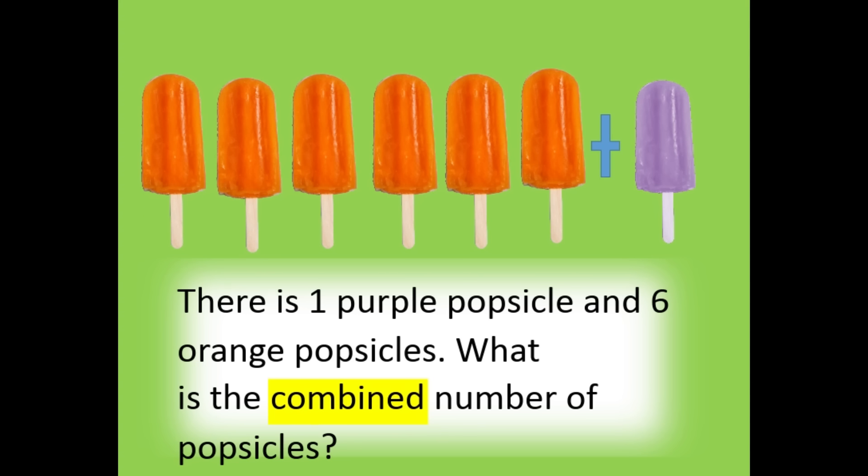There is one purple popsicle and six orange popsicles. What is the combined number of popsicles? The combined number of popsicles is seven.